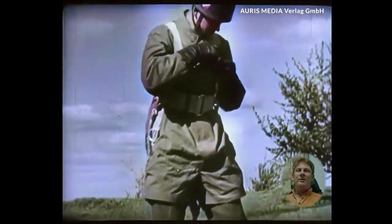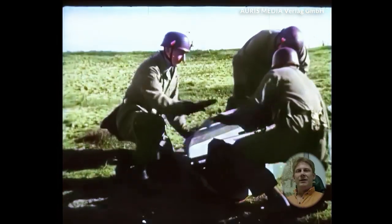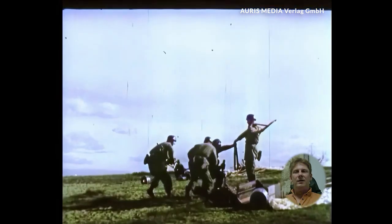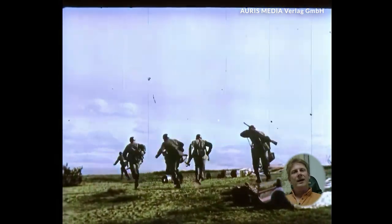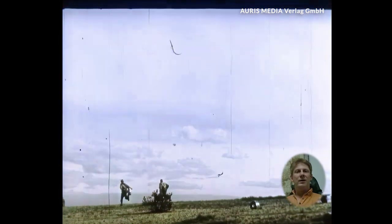Landing with heavy equipment is a particular challenge. Paratroopers not only had to land safely, but also be ready for action immediately. These exercises were crucial to being able to operate efficiently in operations. The heavy equipment made landing more complicated and required additional skill and strength to land safely and be immediately ready for combat.